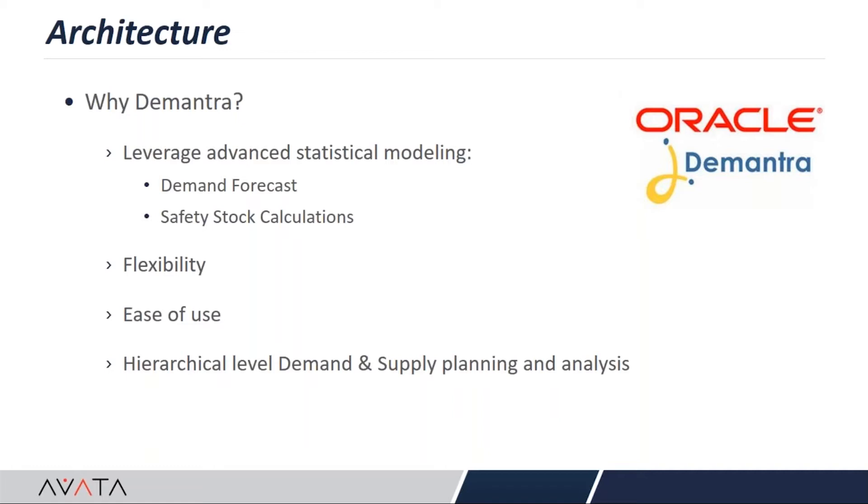You might wonder why we are talking about DeMantra for safety stock. The real reason is the strength of the statistical engine within DeMantra is huge. DeMantra also allows flexibility to do safety stock calculations — you can build and configure different series and programs. Users can analyze data very easily, slicing it however they want, viewing it at item level or item-and-org level. DeMantra is pretty robust across all its functionality.